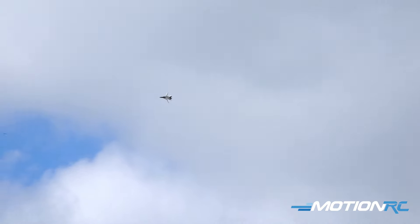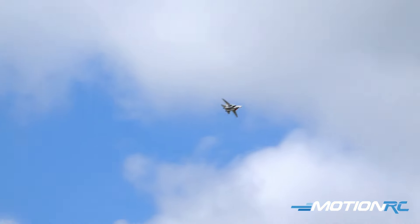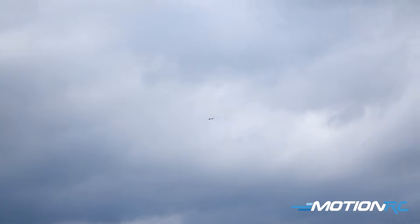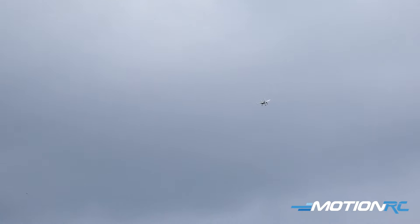It's so much fun. I've been trying to get brave enough to do a touch and go with the wingswept. Should we try it right here in front of everybody? Wings sweeping, gear coming down. Power back.